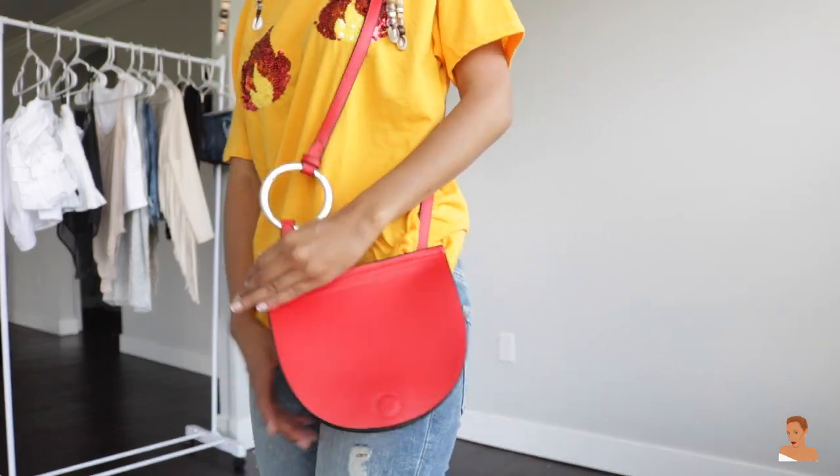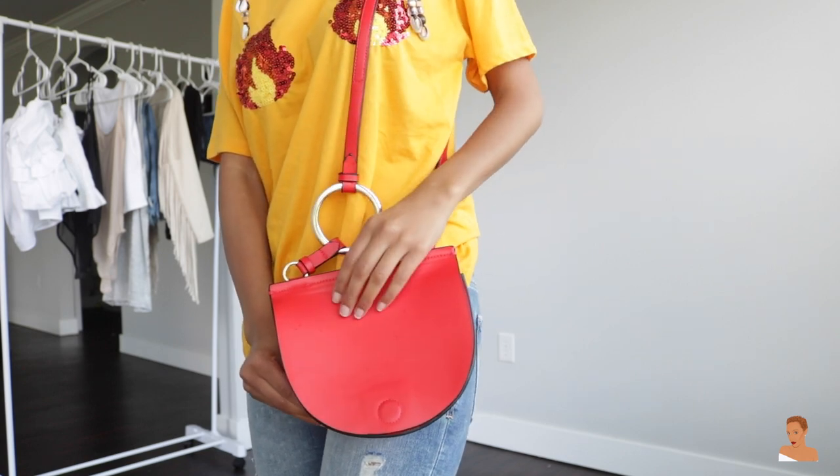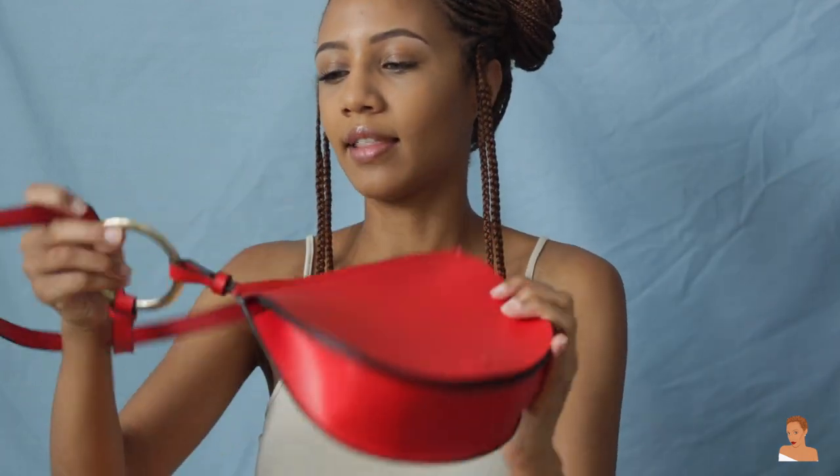I also got this red purse — it's just a little everyday bag. I like to wear red lipstick, so anytime I wear red lipstick I was thinking I can just grab this little bag and go. I needed some more smaller bags, so this was literally perfect. I like the little ring detail it has on the side.